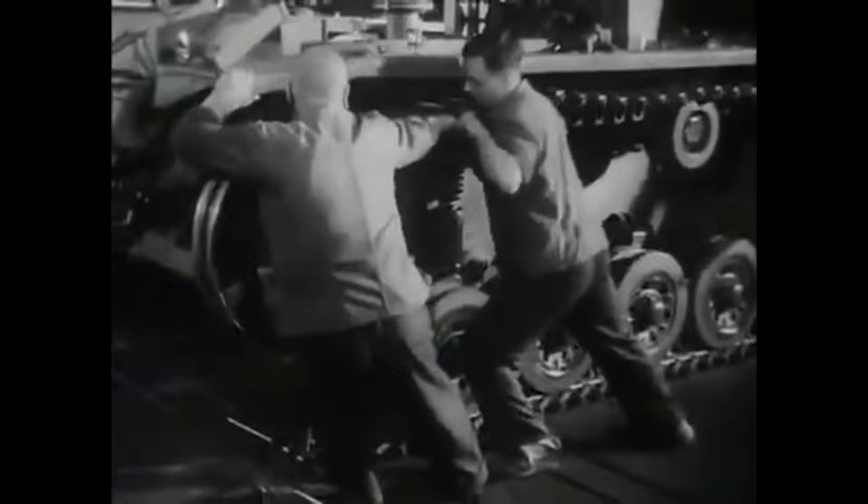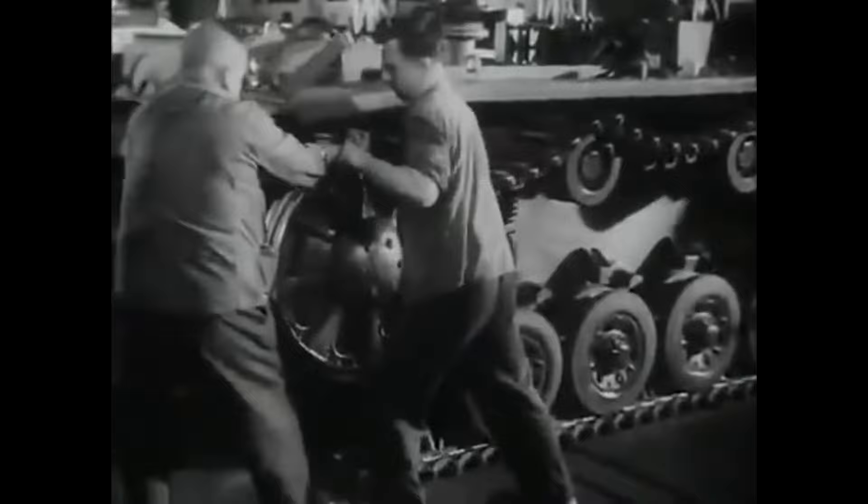It needs suspension, body, controls, linkages, a powertrain and transmission, a place to sit, and so on.